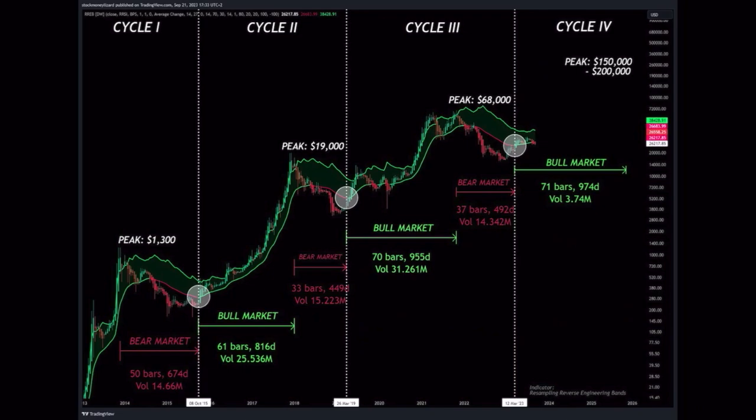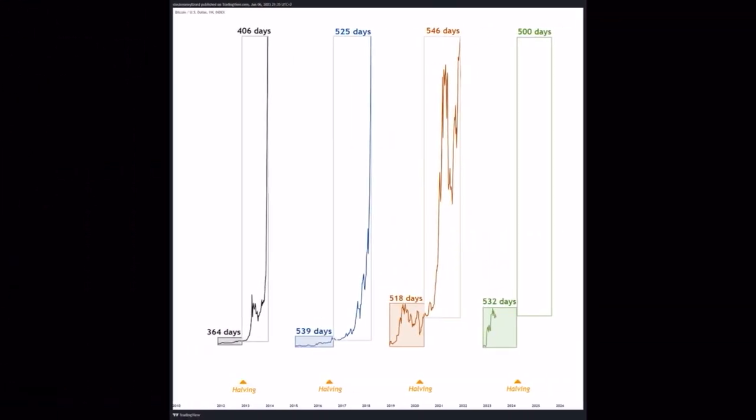The second chart shows cycle one, two, three, and four. Pause the video if I'm talking too fast. The second cycle took 61 bars — around 800 days. The third cycle took around 70 bars — almost 955 days. Cycle four: is it going to be 71 bars, a bull market of 1,000 days? Then we'd end up somewhere in September 2025. I've been sharing this for months. The bear market is almost always 12 months, then a beautiful bull market again.